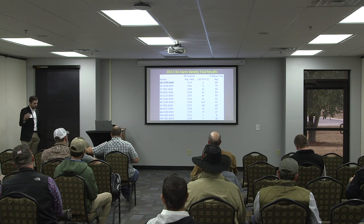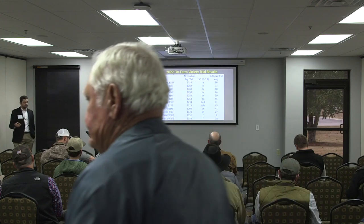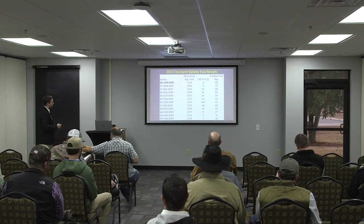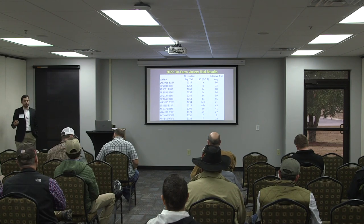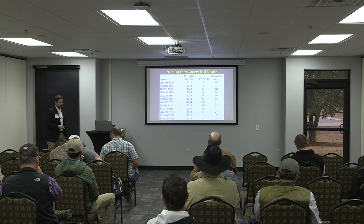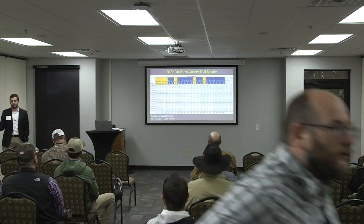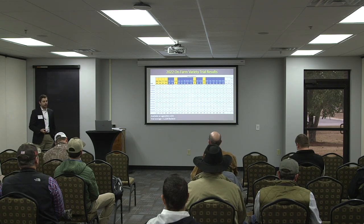You've got other things to consider — full season, short season, technology package. Most of them are going to be Xtend Flex, but you've got some Enlist varieties here. One thing to consider, and Bob would punch me in the face if I didn't mention it, is the nematode resistance packages in some of these varieties. Fiber quality is another thing to keep in mind — 1646 is pretty much the gold standard right now in terms of fiber quality. This big table is available for everybody on the UGA Cotton Team website at ugacotton.com.